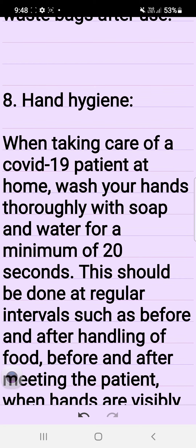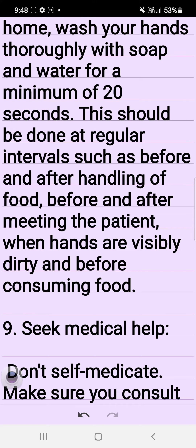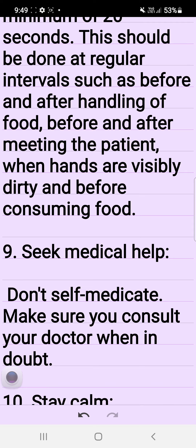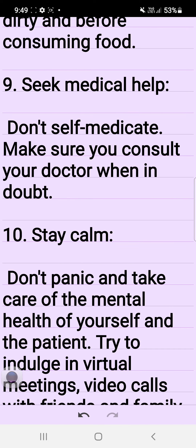8. Hand hygiene. When taking care of a COVID-19 patient at home, wash your hands thoroughly with soap and water for a minimum of 20 seconds. This should be done at regular intervals — such as before and after handling food, before and after meeting the patient, when hands are visibly dirty, and before consuming food.